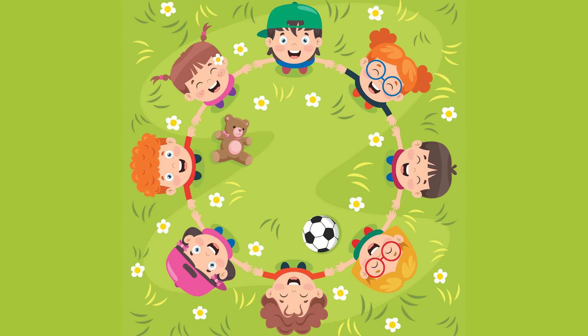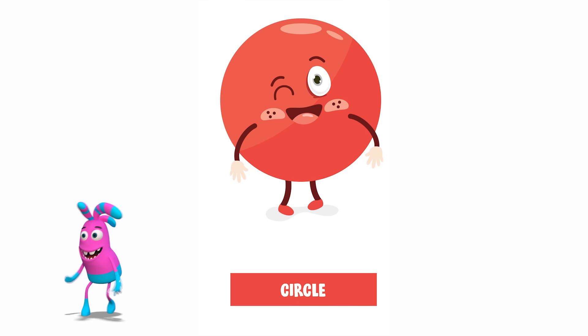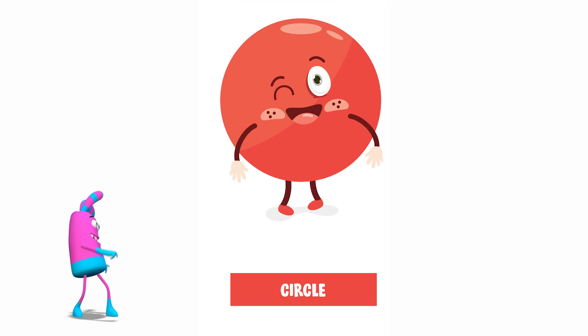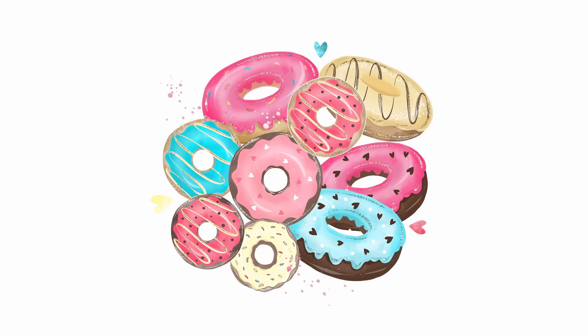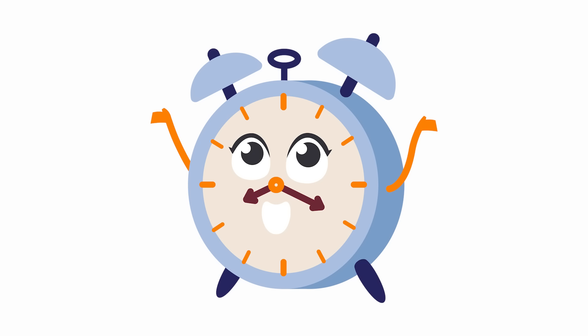Let's move on to the next shape. Do you know what shape this is? It's a circle. Circles are round and they don't have any sides. What are some other things in a circle shape? Donuts. Earth. Clock.